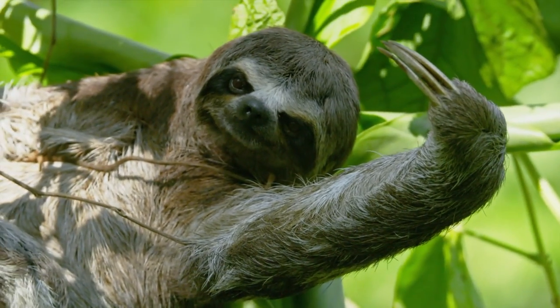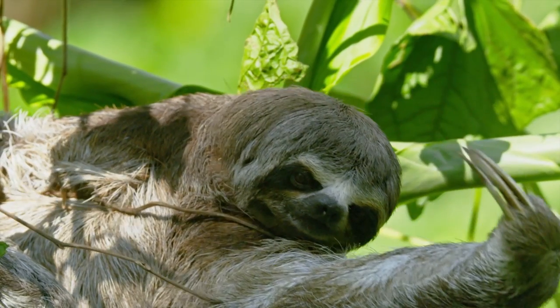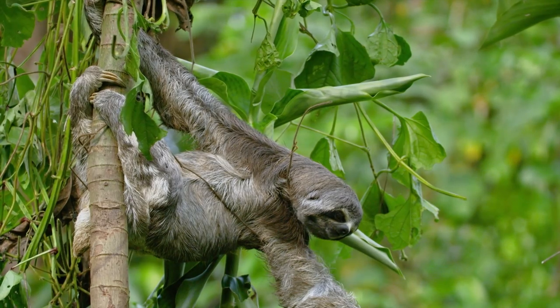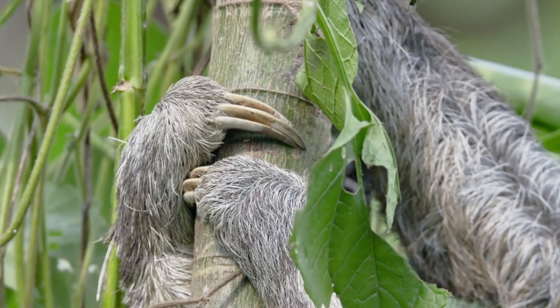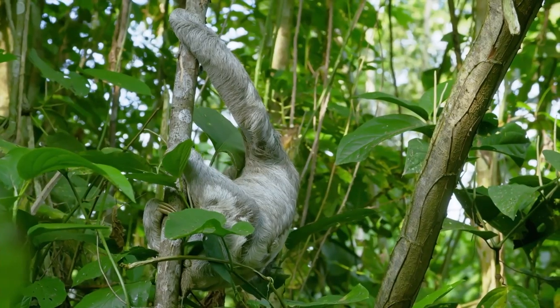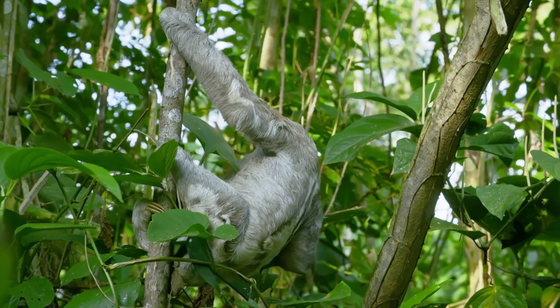After the heavy rain, the sloth hangs himself out to dry. In most mammals, hair parts along the spine and flows down the back to the belly.